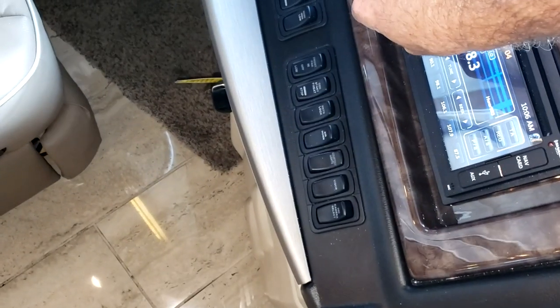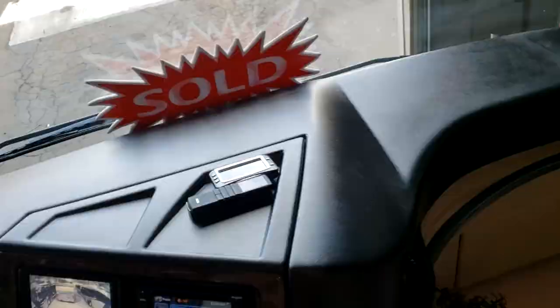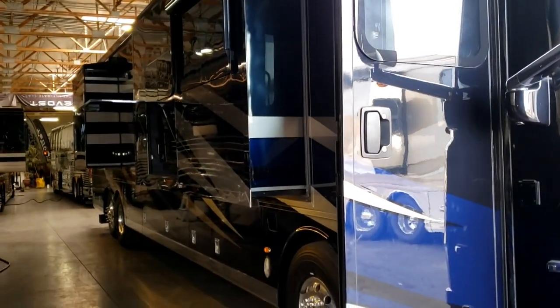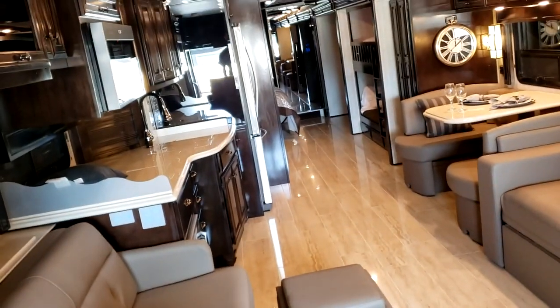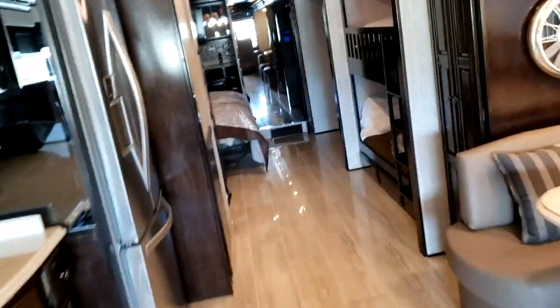You guys ever see anything and think to yourself, 'I've seen it all now, I've lived my life'? Let's take a look at this. I'm over at Premium Coach Group and they have basically a brand new 2019 Newmar Dutch Star — as brand new and pristine as you can get. It's a bunkhouse, never been used, but technically used.